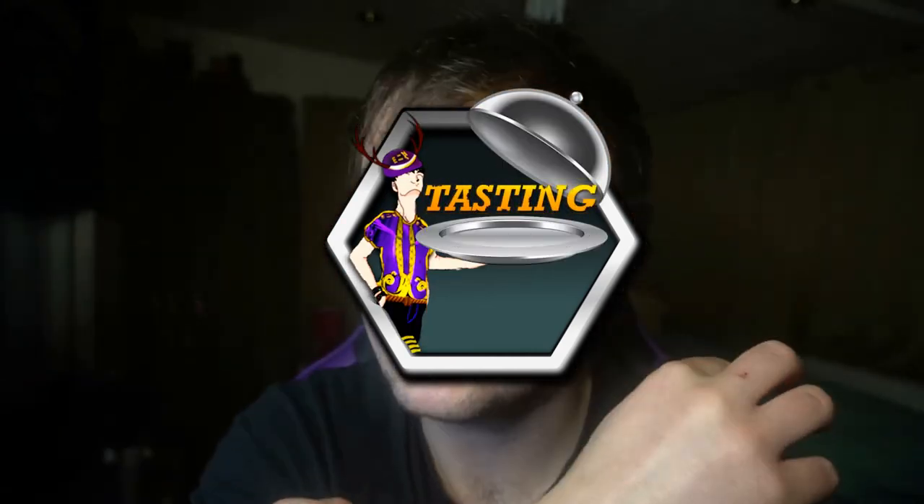Hey guys, what's going on! Today we are doing a tasting video — I haven't done one for quite a while now. It's a packet of crisps again; it's the last Walkers one that I need to do. I haven't done it for ages and I've had them for quite a while, but they are in date, so don't worry. Anyway, the last flavor of the Walkers Tasty Iconic British Restaurant Flavors range.